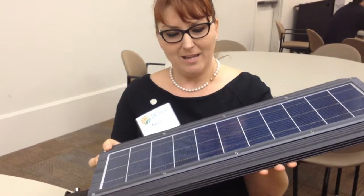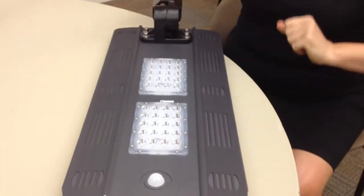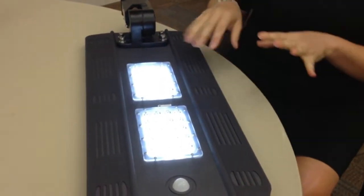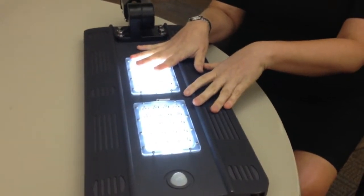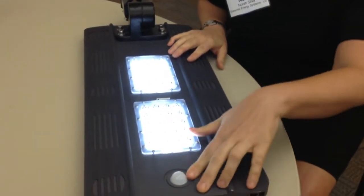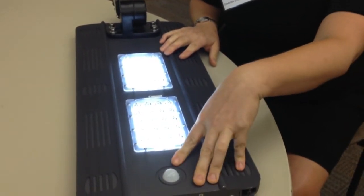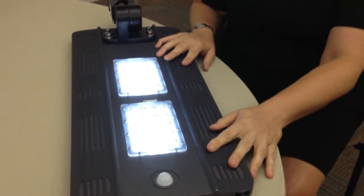It charges during the day, and when it gets dark it comes on automatically. I'm going to show you how it comes on just by blocking the light to the panel. At night when it gets dark, this comes on, stays on for five hours, and cuts the power down 50% when no one's around. It has a PIR sensor that senses when somebody is in the area and turns the light on at full power — basically a motion sensor.